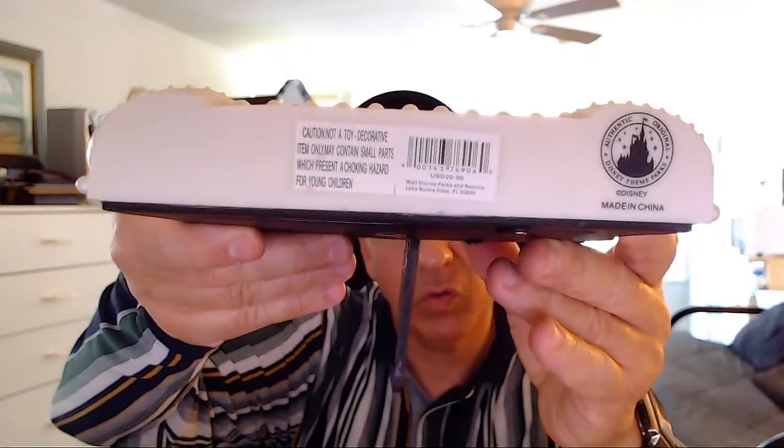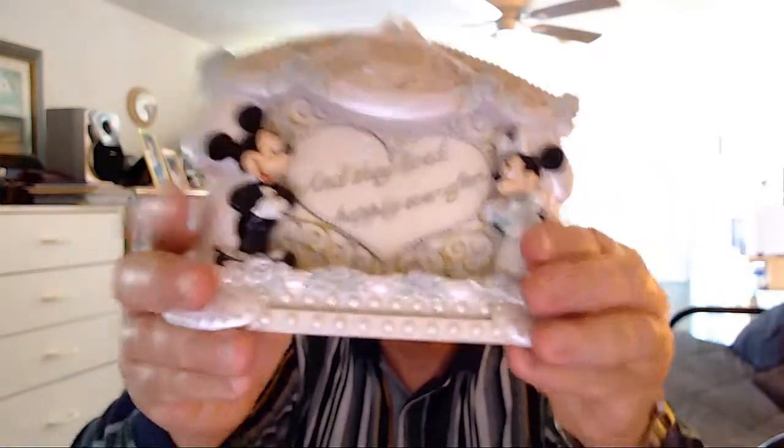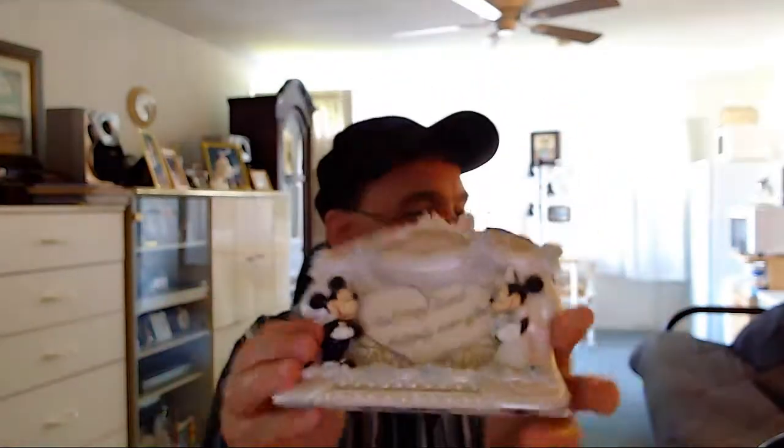Walt Disney World Resort, Lake Buena Vista, Florida. This was purchased there. Very nice condition. It's nice. My finger says don't drop it!